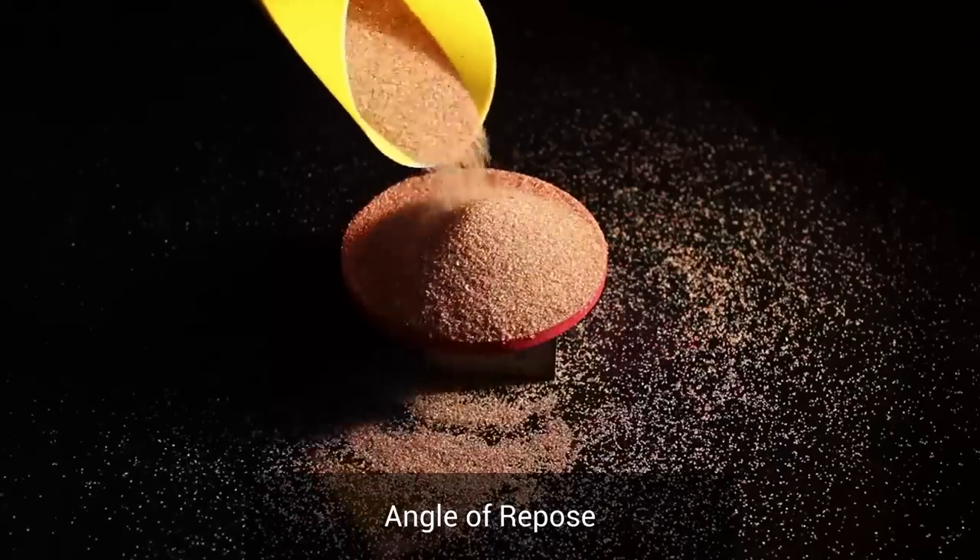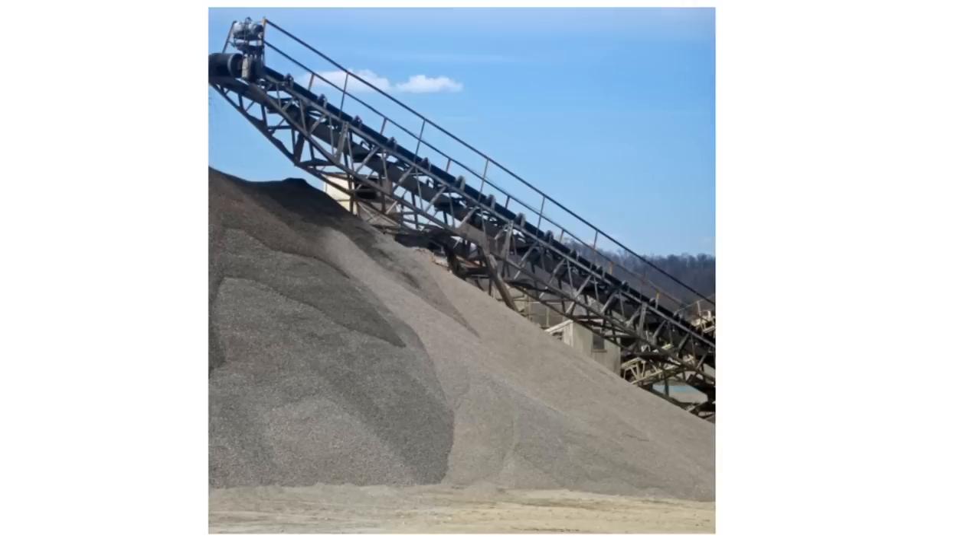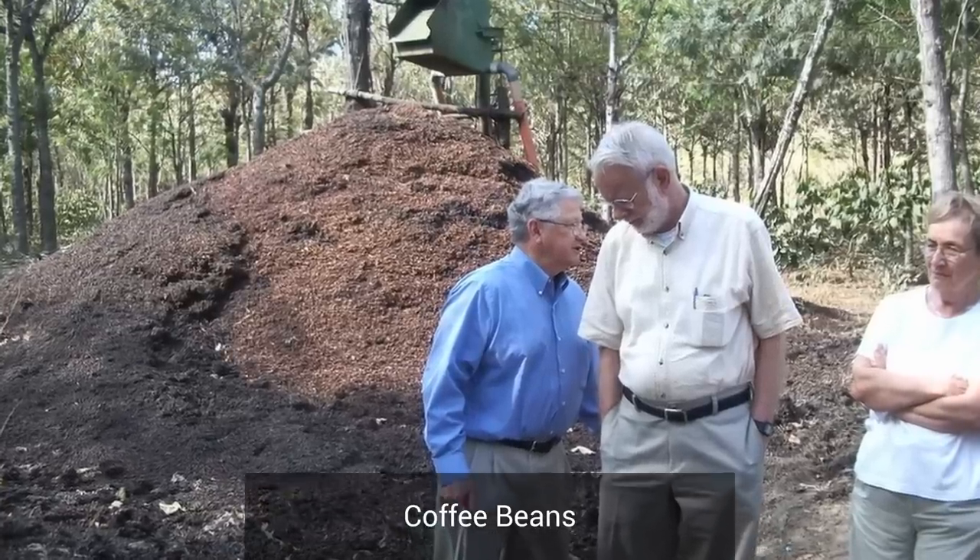Now we have to talk about angle of repose — the steepest angle a material can remain in a pile without slumping. Nothing can be piled at over 45 degrees without slumping. Different materials have different angles: wheat is 26 degrees, gravel up to 45 degrees, dirt between 30 and 45 degrees. But we're looking at the angle of repose of the shell casings on top of the dirt. There's really no published value for brass shell casings, but a similar shape, coffee beans, gives 35 to 45 degrees. So I'll start at 35 degrees.